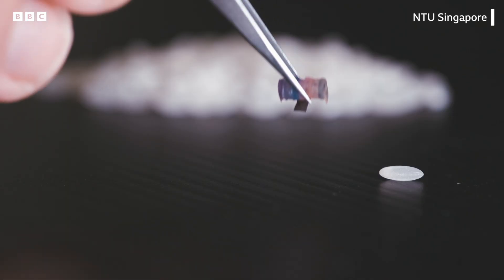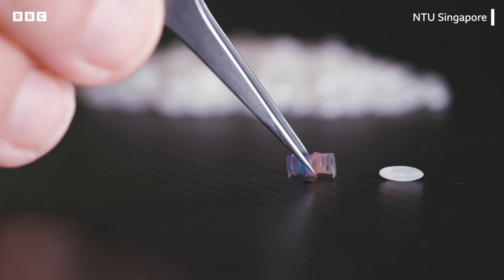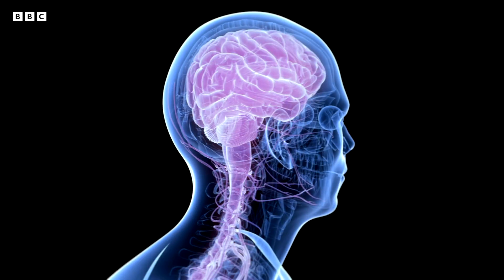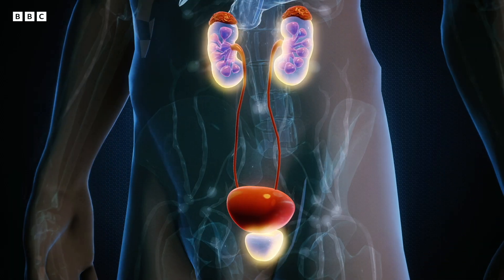At this current stage, our robot is sufficiently small for probably the digestive systems. We actually intend to shrink the size of our robot to 1.5mm and below, because these are the critical dimensions that we can eventually deploy these robots across the central nervous systems and the urinary systems.